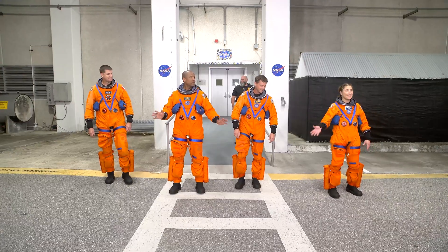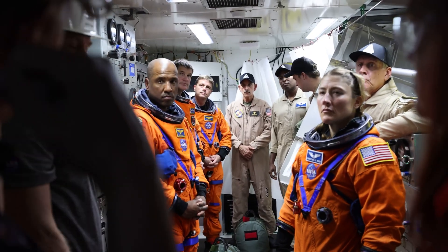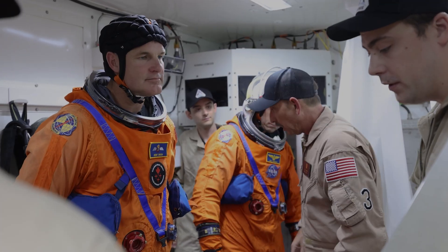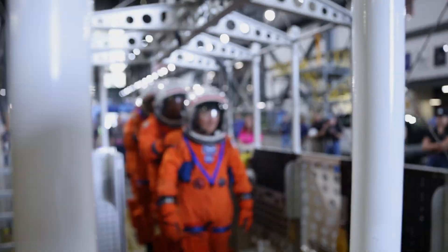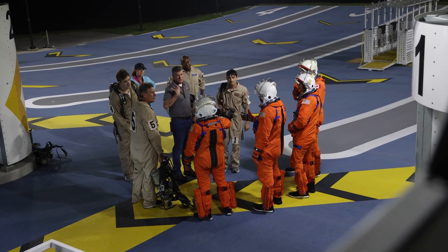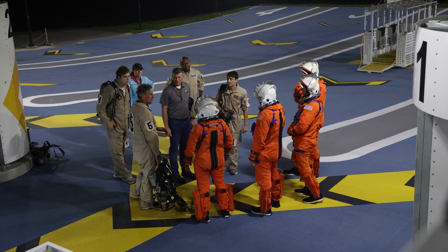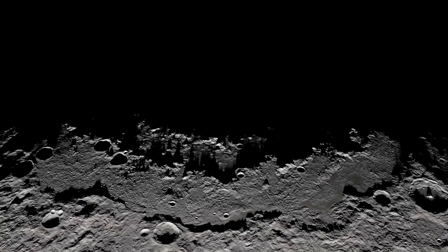Orion is set to take NASA astronauts Reed Wiseman, Victor Glover, Christina Koch, and Canadian Space Agency astronaut Jeremy Hansen around the moon and back during the 10-day Artemis II test flight. This mission will ensure Orion is ready to fly with astronauts onboard and for future Artemis missions to the moon's surface and beyond.